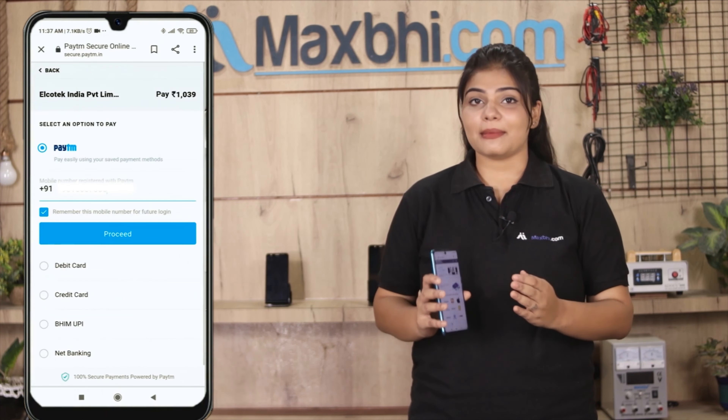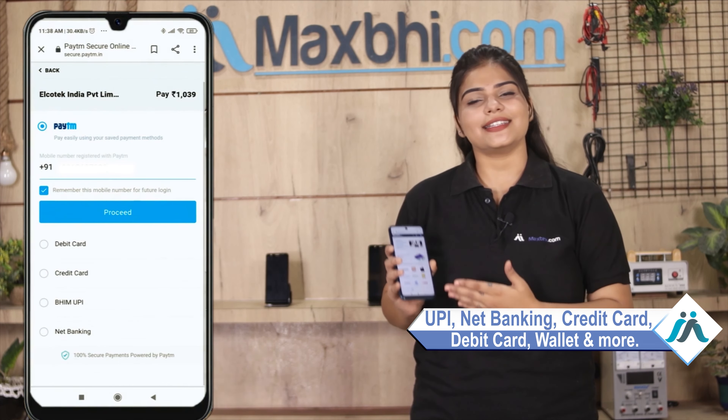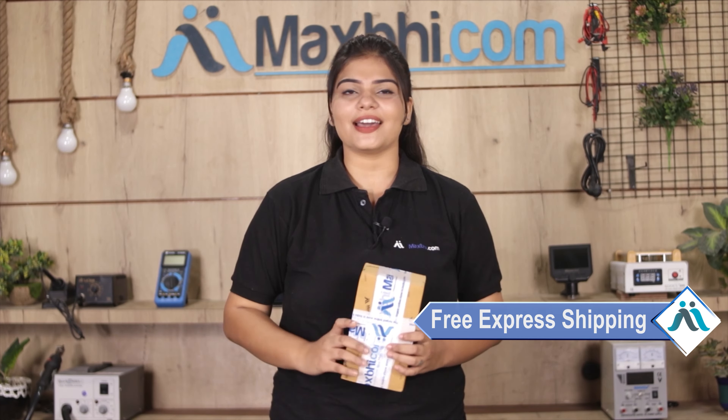After clicking on order, you will go to our super secure payment page where you can pay using almost every method, such as UPI, Net Banking, Credit or Debit Cards, Wallets, and more. Once your payment is done and your order is processed, it will be safely packed and dispatched within 1 to 2 days. And yes, shipping is free — so you just have to pay for the product and nothing else.